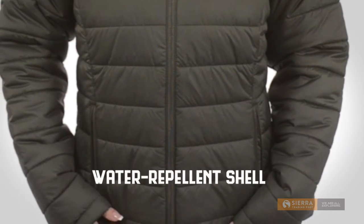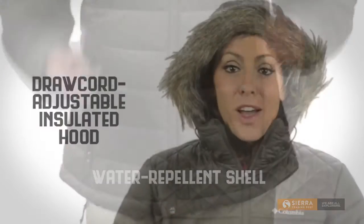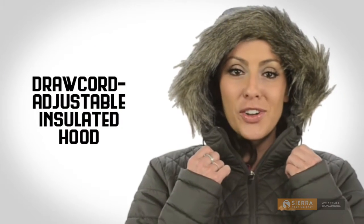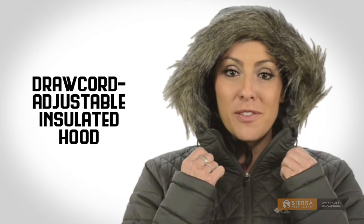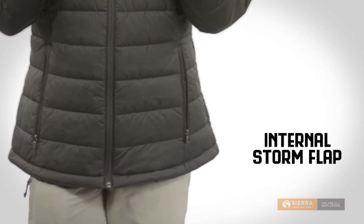There's also a water repellent finish on the shell, so moisture rolls right off. A draw cord on the insulated hood lets you adjust the fit and feel, and the front zip has an internal storm flap for blocking wind and moisture.